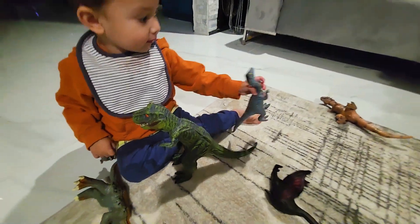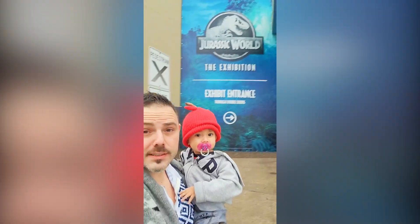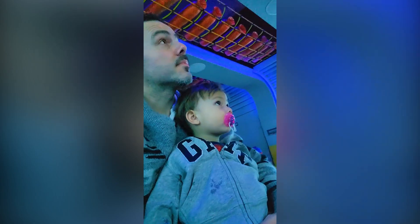Our little guy absolutely loves dinosaurs. We've been taking him to all the exhibits with the dinosaurs. We're going to the dinosaur exhibit — the park is a great destination for the class.